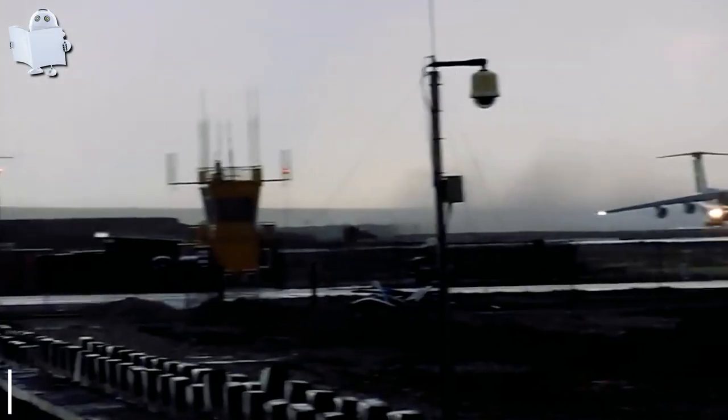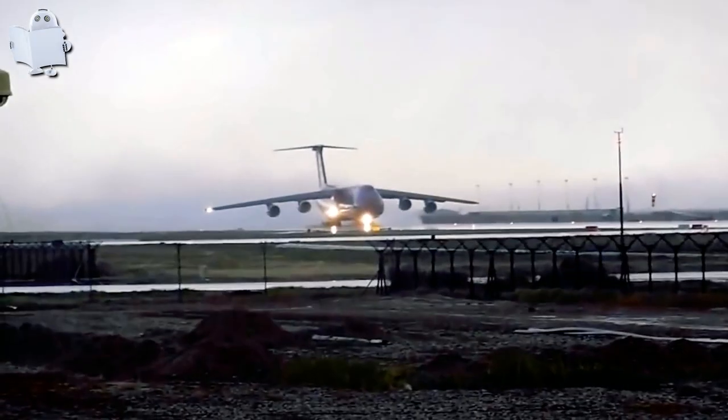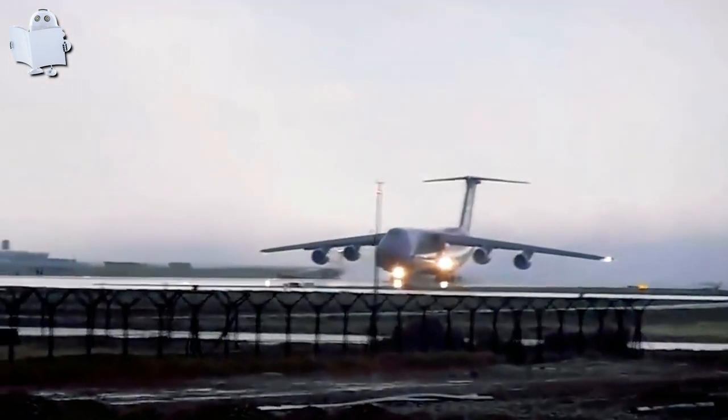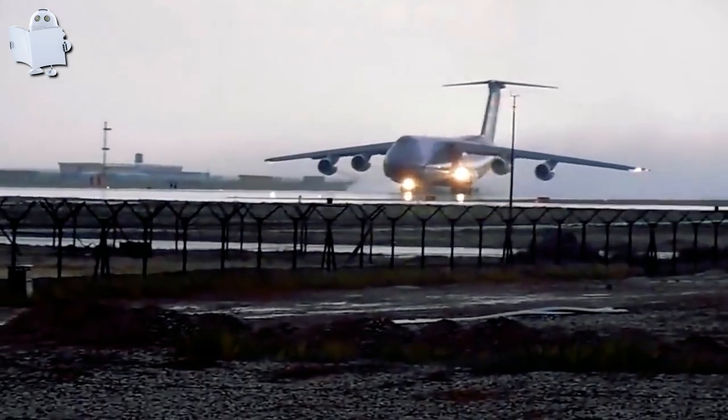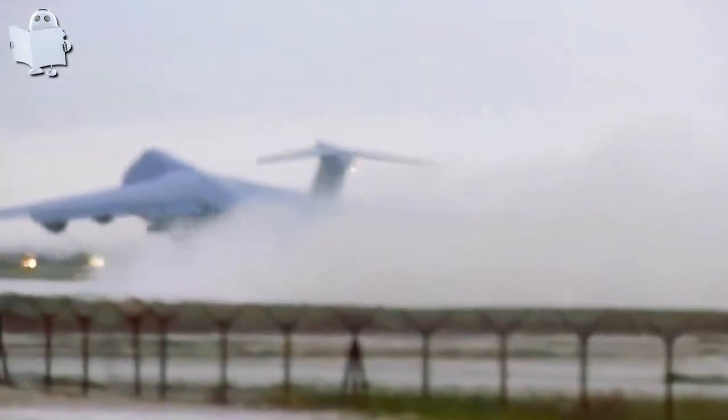Number 33: Giant C-5 Airplane. I'm still amazed every day by how they can get this giant C-5 beast to take off and fly, let alone on such a short runway. Incredible.